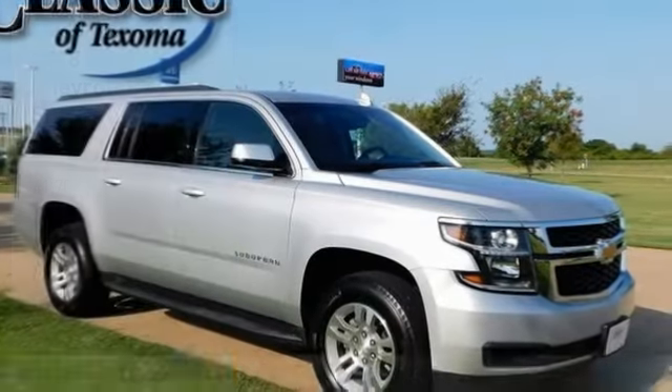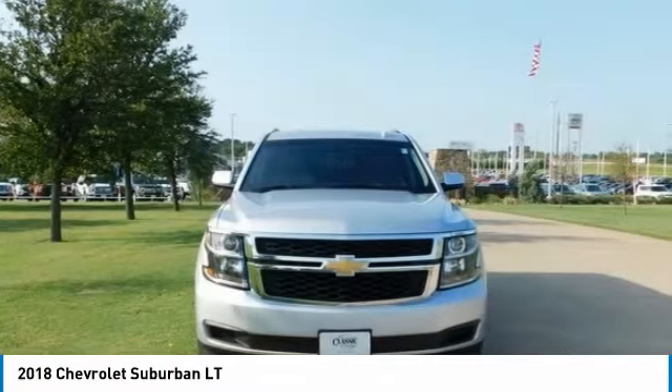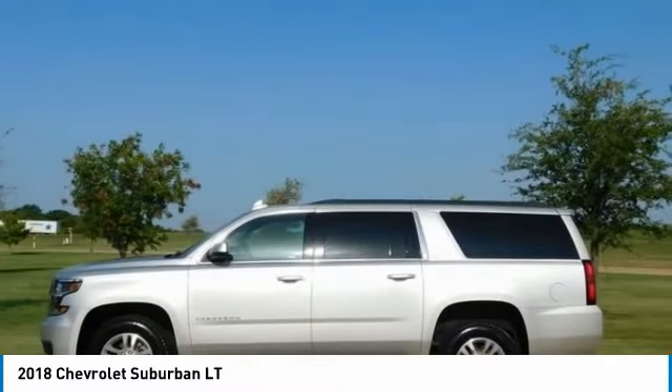One Owner. Clean Car Facts. Silver Ice Metallic 2018 Chevrolet Suburban LT RWD, 6 Speed Automatic Electronic with Overdrive, V8, 4-Wheel Anti-Lock Disc Brakes, ABS Brakes.